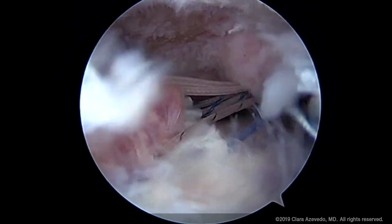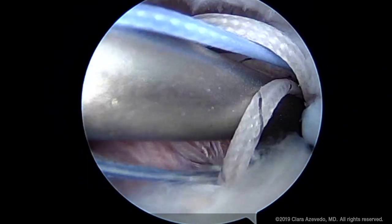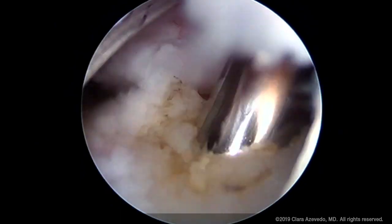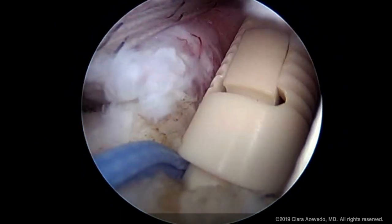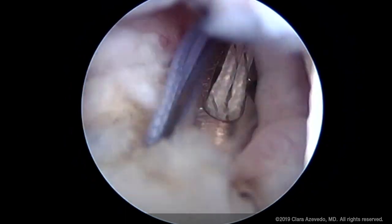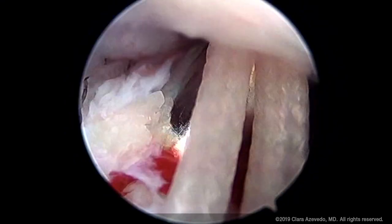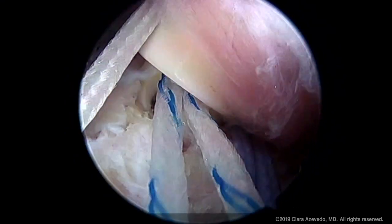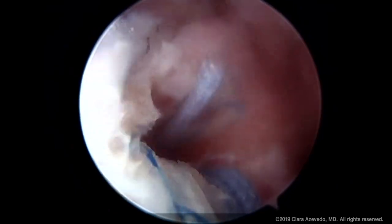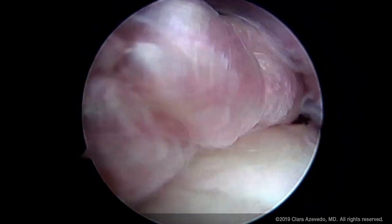Now we're tying the knots — all the glenohumeral anchor knots first, then all the humeral anchor knots. We pass the limbs through the rotator cuff, or use the limbs previously passed in mattress fashion, and load them into the lateral row. This is the push-in anchor loaded with the sutures, including some of the humeral suture limbs passed in mattress fashion through the rotator cuff. The anterior and then the posterior lateral push-in anchor are implanted with all humeral sutures loaded in. We also do some anterior-to-posterior sutures in this case.